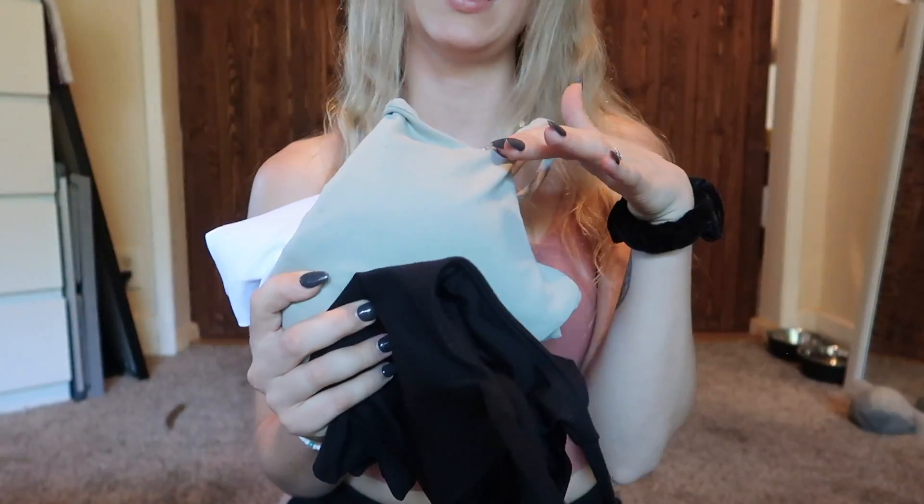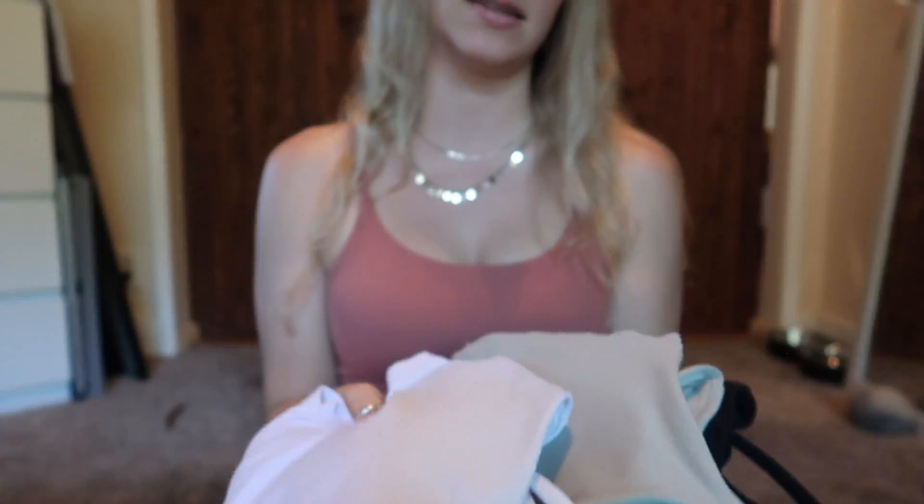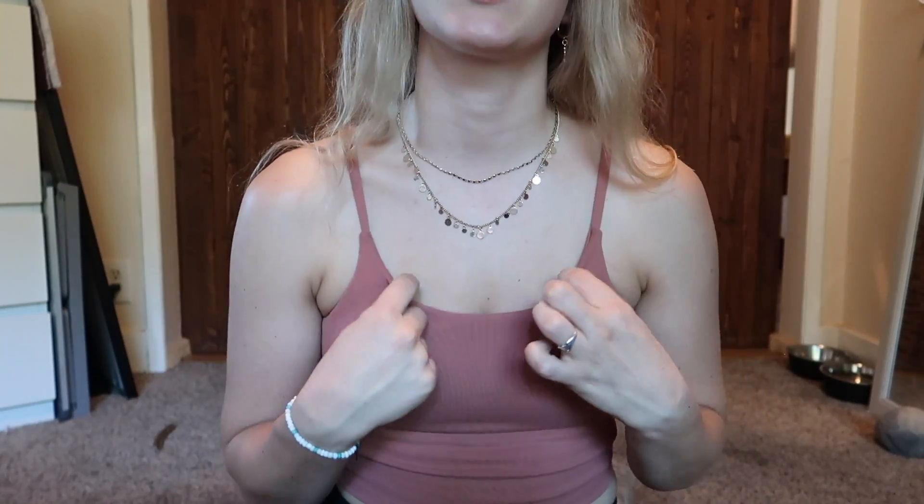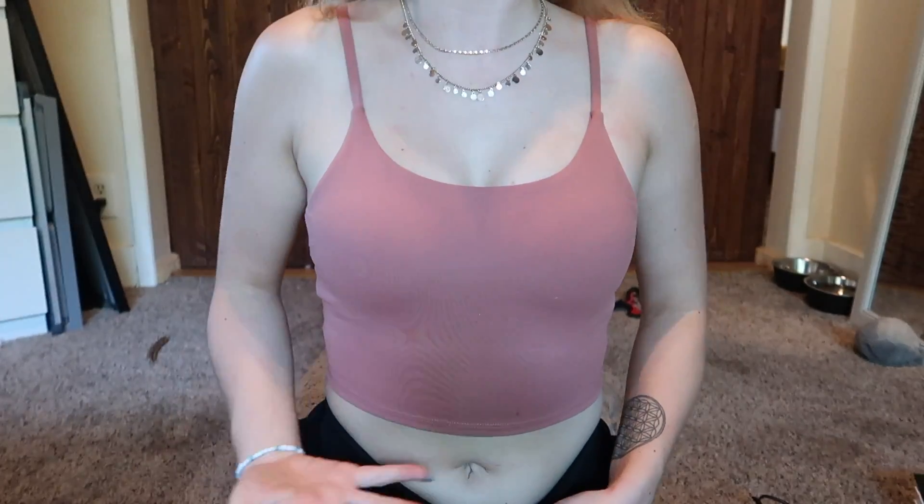Moving on to my favorite section: fashion! I am obsessed with this tank top — it is super cute. I have it in four colors: this color, white, light green, and black. There are four things I wish I could change: the scoop is high, the straps aren't adjustable, they sit close together, and it's really short. But they are so comfortable and they even have a built-in layer so you don't have to wear a bra.